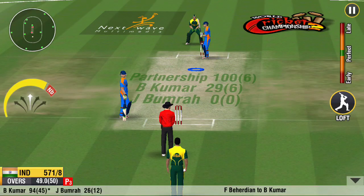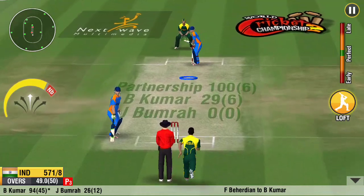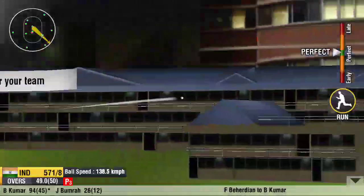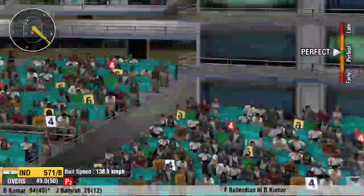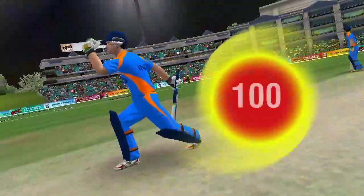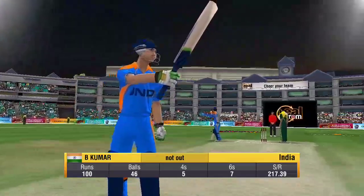Good thinking by the batsman. They complete the single with ease. Brilliant knock by these two batsmen — the hundred partnership comes up. What a hit by the batsman. What a shot — and that's a hundred! What a blistering innings he's played so far. Nice work to bring up the 50 partnership in this innings.